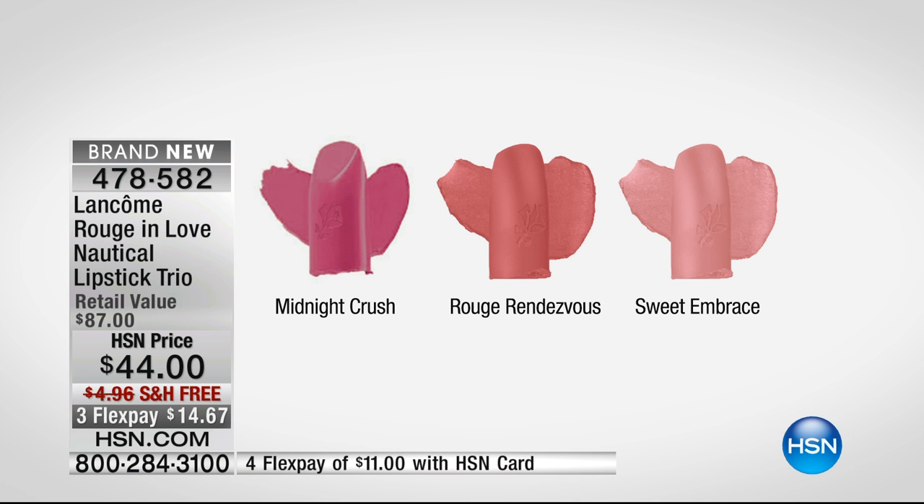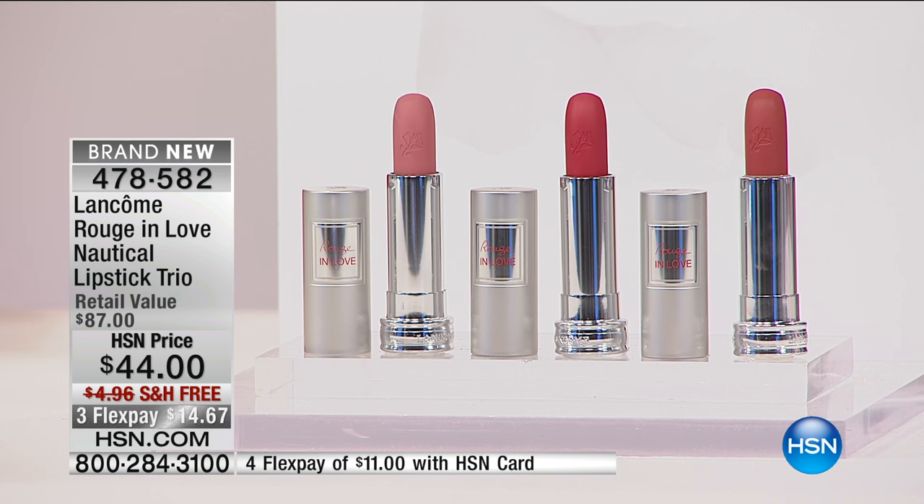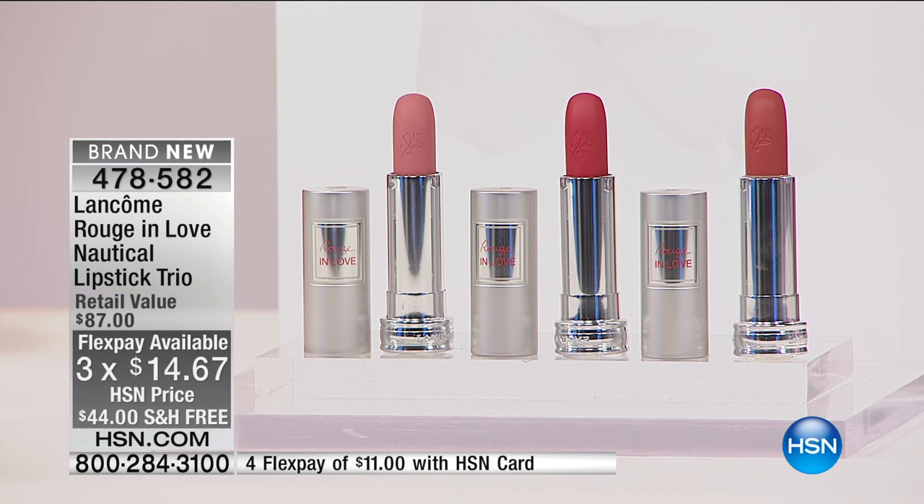You're getting all three for $44 today, free shipping, three or four flex. You can pay as little as $11 to get all of these delivered. 478-582 is the item number. They are just amazing, and these are Rouge in Love.